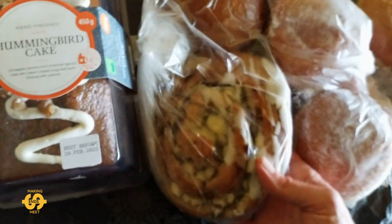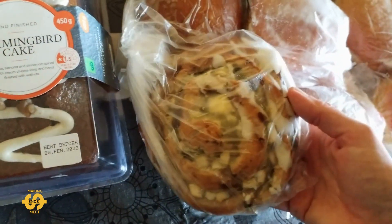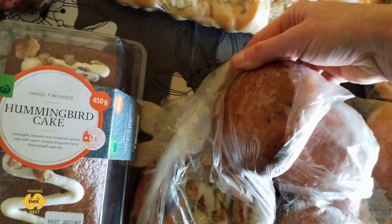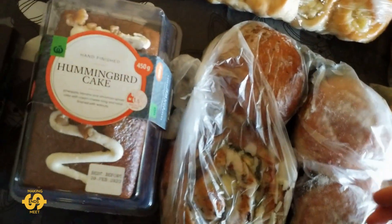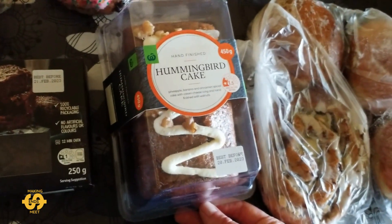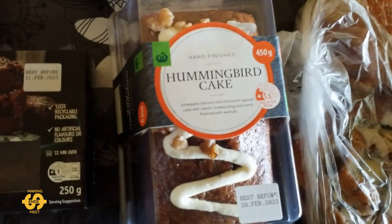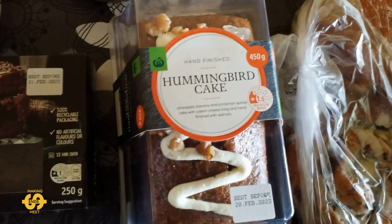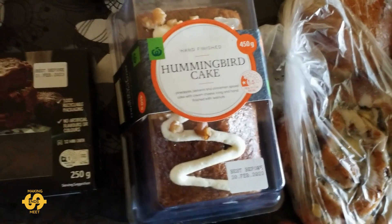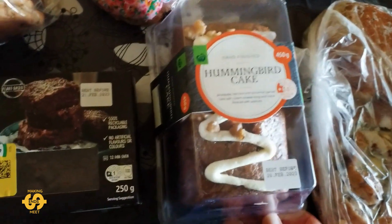I also got some strudel — an apple and cinnamon strudel. And there's another fruit bun in here as well, which looks pretty good. This week they had a couple of different things I've never tried before. They had a hummingbird cake — if we have a look at the description, it says pineapple, banana and cinnamon spiced cake with cream cheese icing, hand finished with walnuts. Sounds very posh, and it looks pretty good too. That'll be a really nice treat.